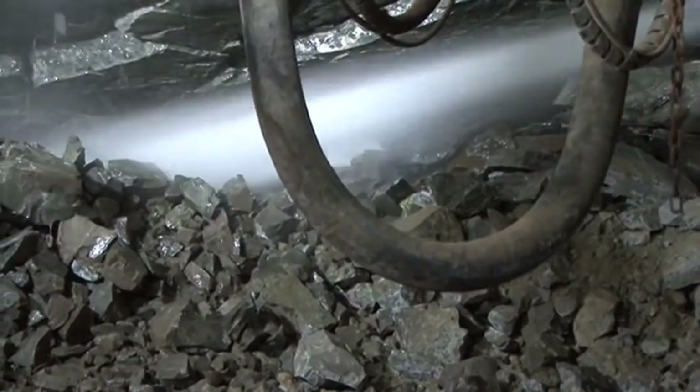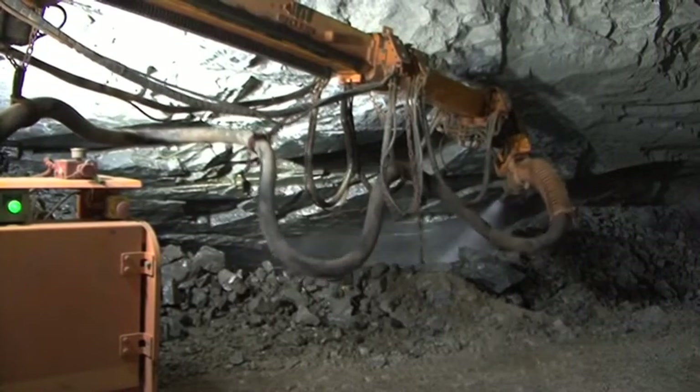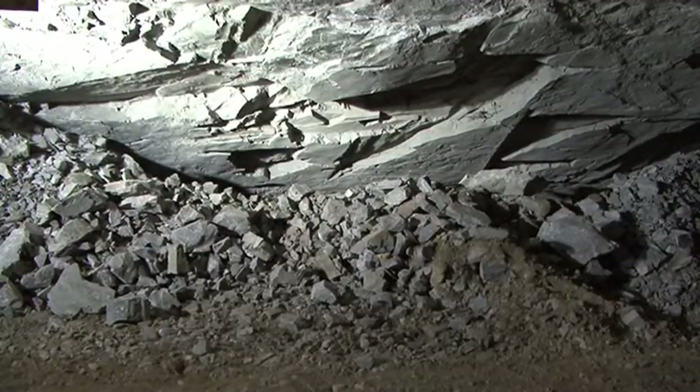Water power. At Newcrest's Telfer operation in Western Australia, sub-level caving is used to access the upper portion of the underground ore body.